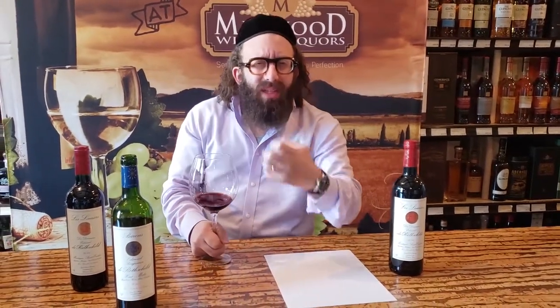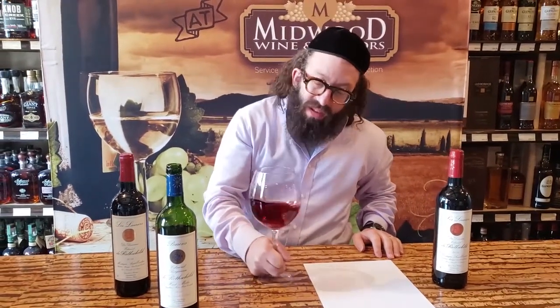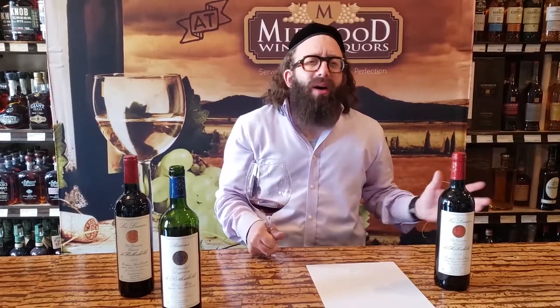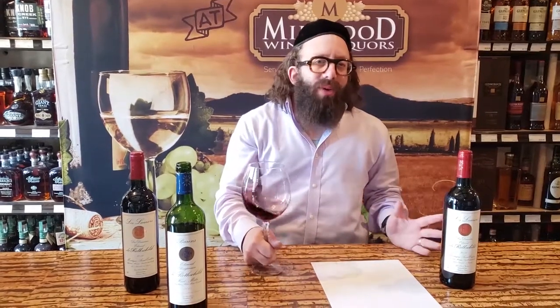Just a drop of barnyard — just enough so it brings everything together. A lot of nice tannin. I like the fruit in it, not too fruity, it's not overpowering — just enough. It's something that if I'm stuck someplace, this is the bottle I'll pick up. It's a good amount of fruit.